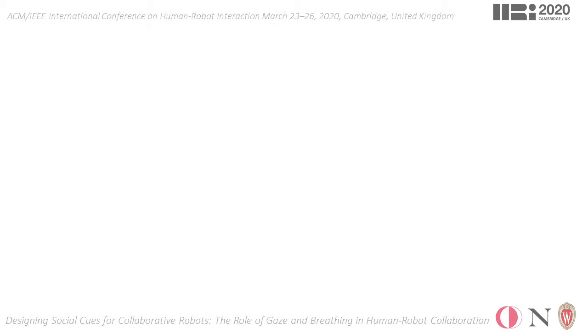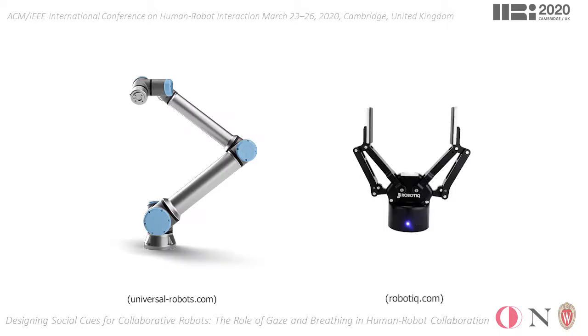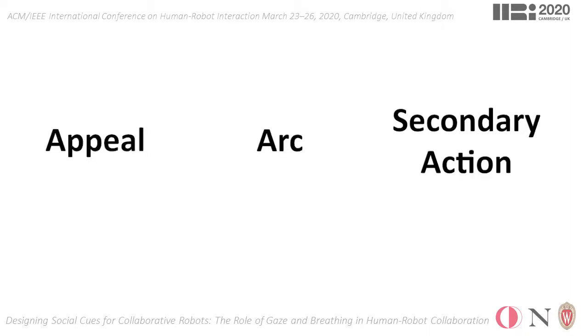Specifically, we set out to improve the HRI capabilities of a commercially popular cobot platform, which is composed of a 6-degree-of-freedom UR5 robot arm and a robotic two-finger gripper. And we applied ideas from three of Disney's 12 principles of animation onto this platform. These principles are appeal, arc, and secondary action.